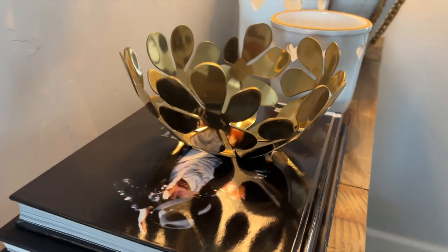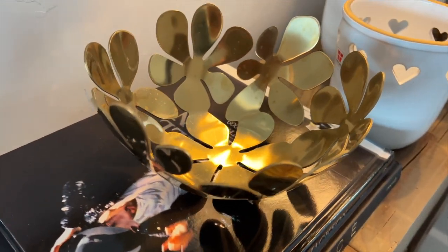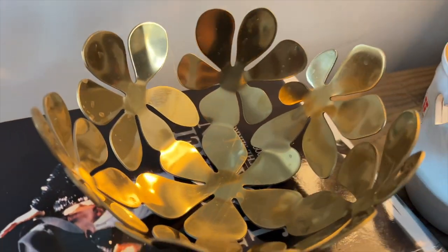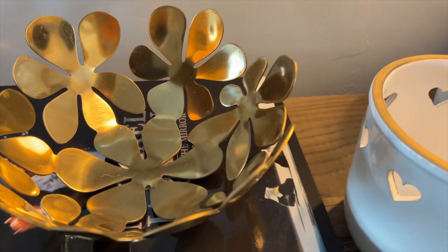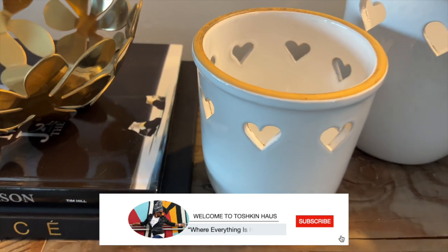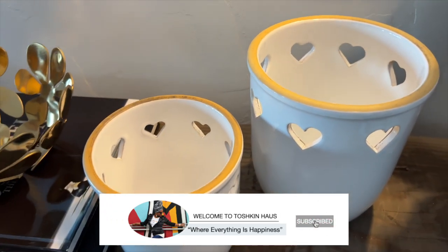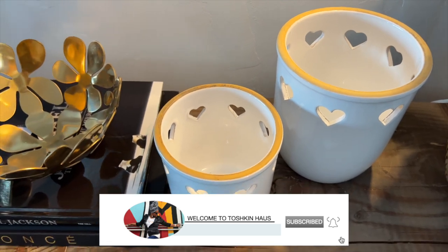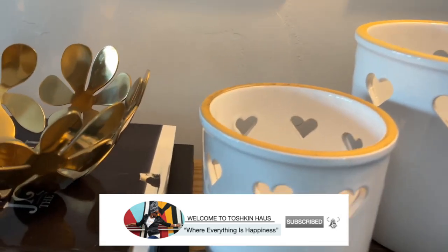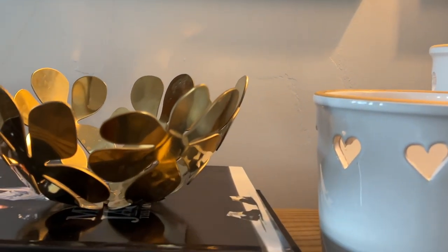That is it for today's video — I hope you guys enjoyed it! If you are new here, thank you so much for stopping by and watching. If you are liking my content, please hit the like button, and if you want to see more click subscribe and leave a comment before you go. Happy Easter to all of you — be safe, give love to your loved ones, and I will see you guys next time.